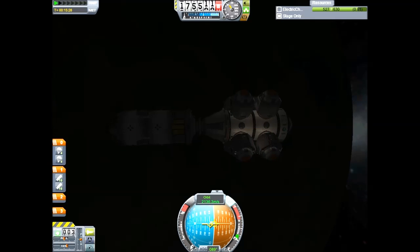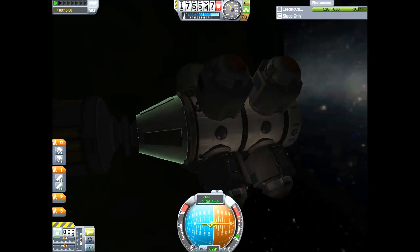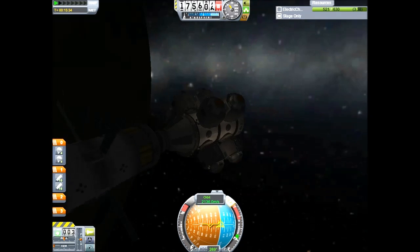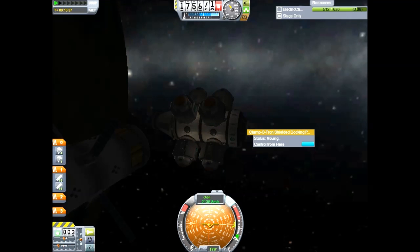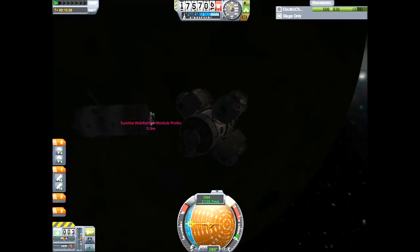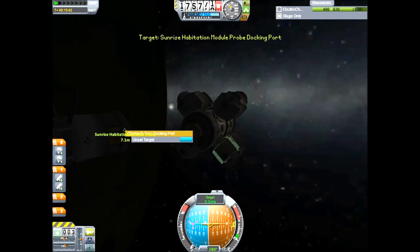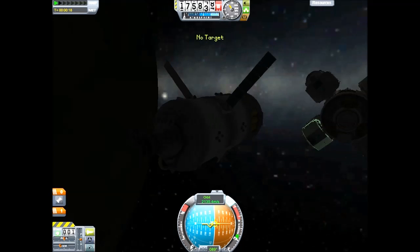Sunrise is now separating from the orbital tug and rolling backward to connect with the orbital tug in proper alignment. Orbital tug now taking over.